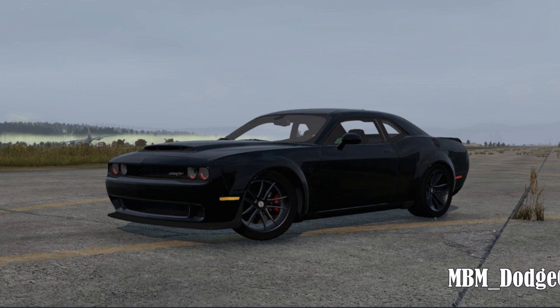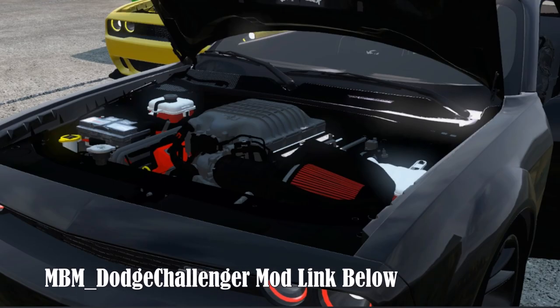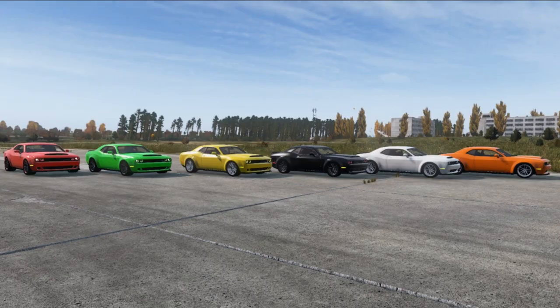The 2019 Dodge Challenger Hellcat mod, created by Brad and available through the Steam Workshop, is a remarkable vehicle that boasts a range of impressive features. Available in six stunning colors — including red, black, white, yellow, lime, and orange — this car offers a variety of options to suit individual preferences.